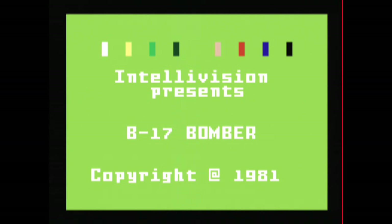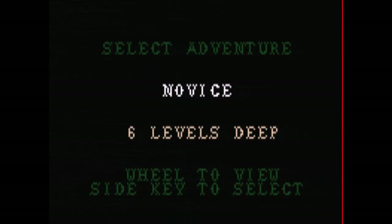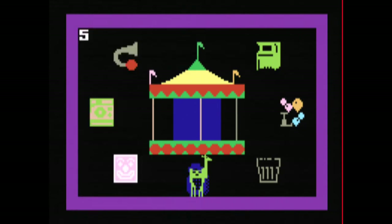Some of the games, like B-17 Bomber, even replicate the Intellivoice add-on for the Intellivision, which synthesized real human speech.